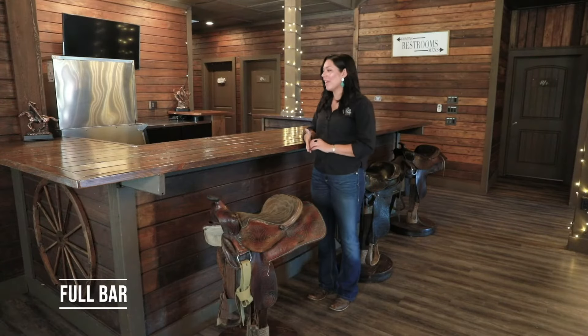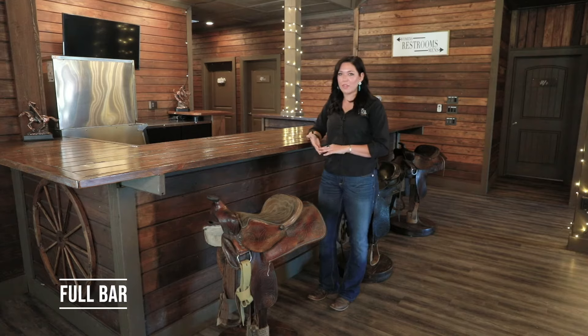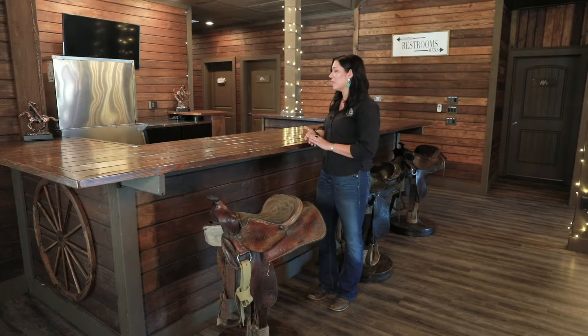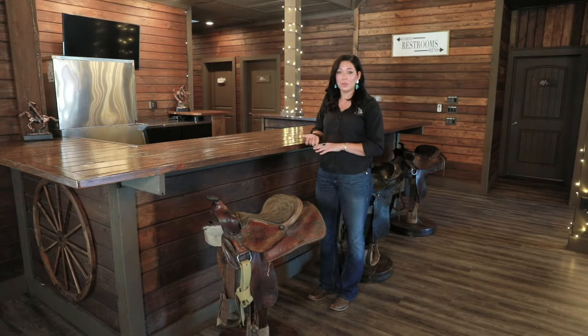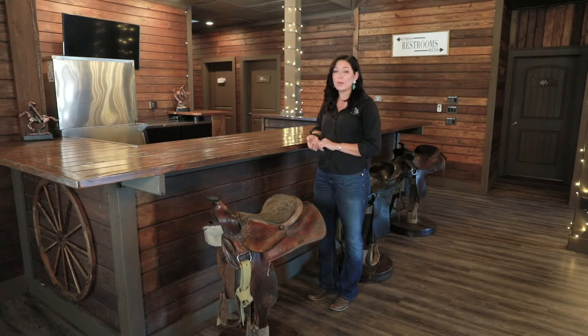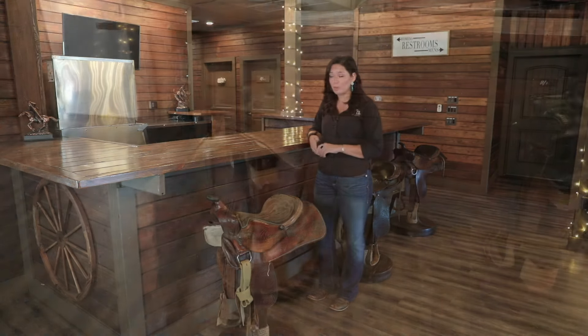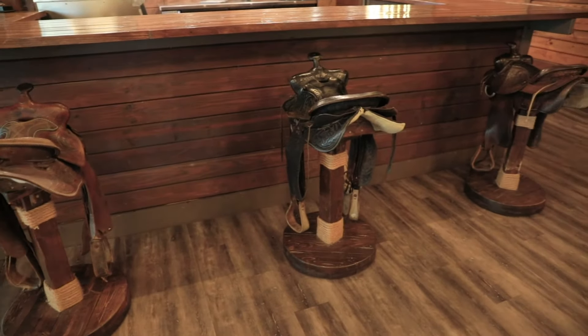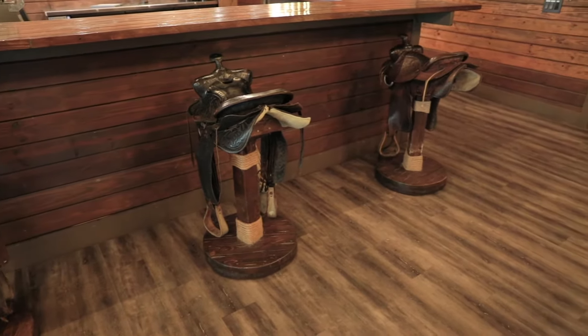So here we have our bar setup. As you can see there's plenty of space for your bartenders to work back there — that's why all the bartenders who come out here to the ranch absolutely love it. They have plenty of space, a full commercial ice maker, three-compartment sink, and a really big cooler to help keep all of your drinks nice and cold. It really just is the perfect setup for your bartenders to be able to serve everyone very easily on your wedding day.